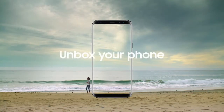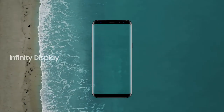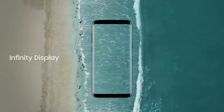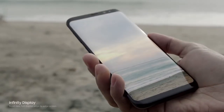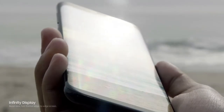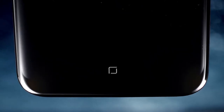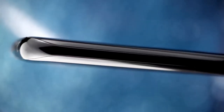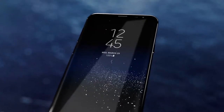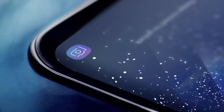Unbox your phone. Samsung Galaxy S8. The new Infinity Display gives you an incredible full-screen experience, yet fits comfortably in your hand. We created it by reorganizing the phone's interior, making components smaller without sacrificing performance, and embedding the home button under the screen. We created the beautifully curved edge display and also erased the bezels to give you more space for the things that matter.